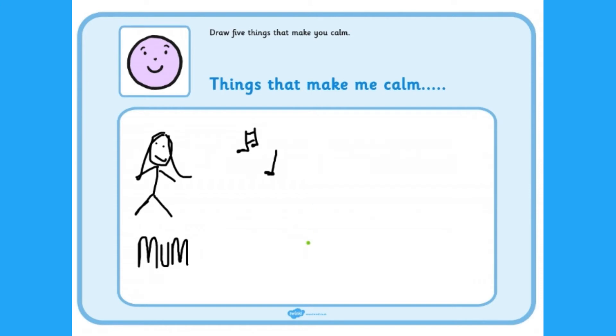Children can express their thoughts and feelings through mark making and drawing. For a full list of resources, visit our website. I hope you find these useful. See you next time!